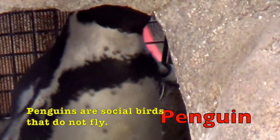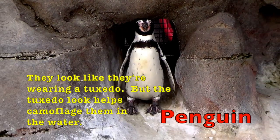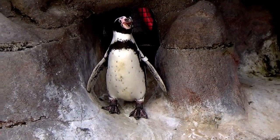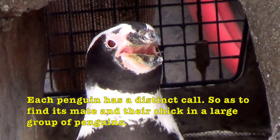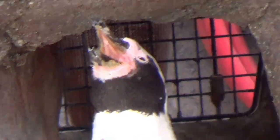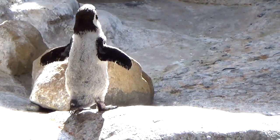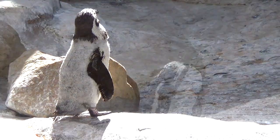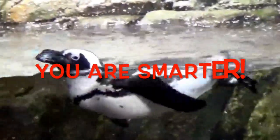Penguins are social birds that do not fly. They look like they're wearing a tuxedo, but the tuxedo look helps camouflage them in the water. Each penguin has a distinct call so as to find its mate and their chicks in a large group of penguins. Here you see a young penguin, boys and girls, who just came out of the water. Penguins are good swimmers — they do all their hunting in the water. You are smarter!